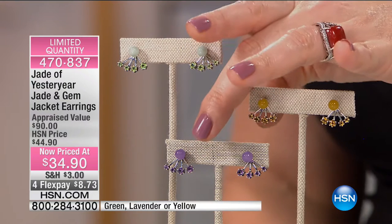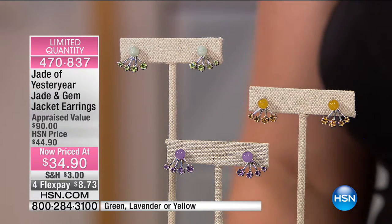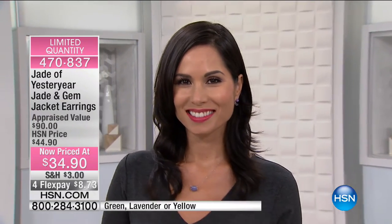In the amethyst, you're looking at 0.88 carats, and the citrine is 0.83 carats as well. So a phenomenal deal — these look like they will completely sell out. Four flexible payments gets them at home. The millimeter size on the smooth bead is 6 millimeters, so it's noticeable.